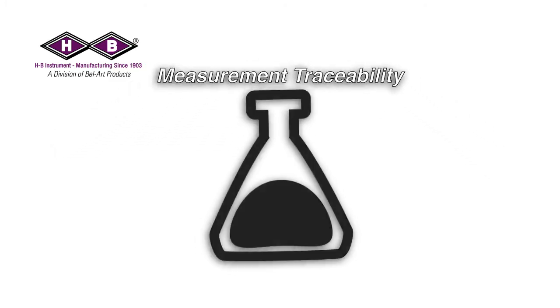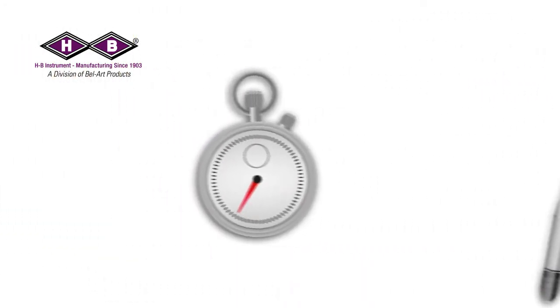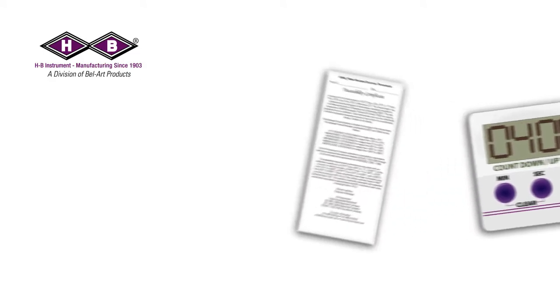HB Instrument supplies many thermometers, hydrometers, stopwatches, and timers with a traceability certificate or traceability statement. This statement is your recorded assurance that the instrument you received was manufactured by comparison to a measurement instrument standardized to a national standard, with an identified unbroken chain of measurement uncertainty.